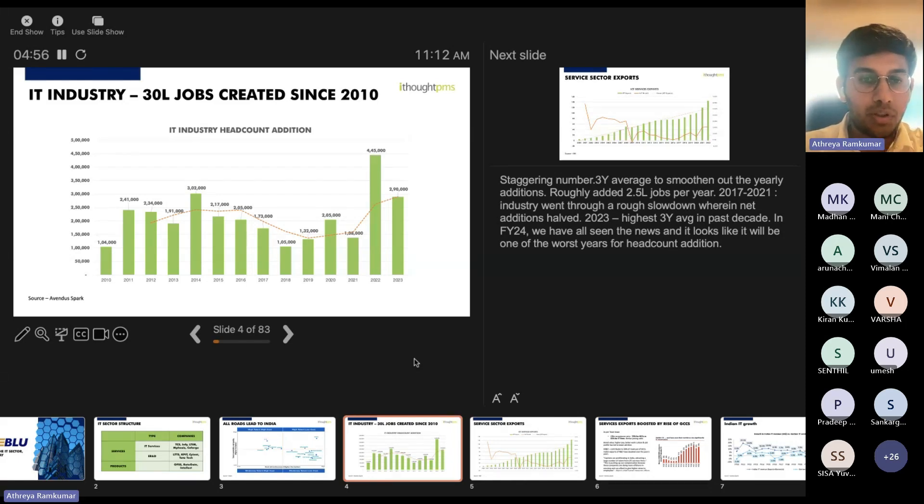Post-2016, there was a sharp decline in job additions — the industry went through a rough slowdown during that period. Post-COVID, there was a sharp up move. 2023 ended with the highest three-year average of job additions in the past decade. However, it looks like 2024 will be one of the worst years for headcount addition.